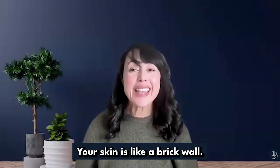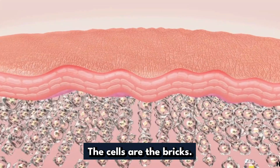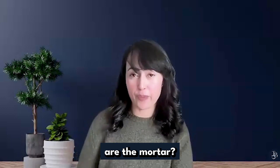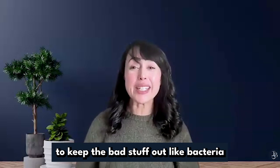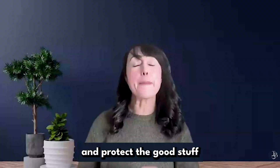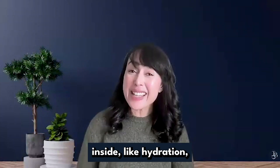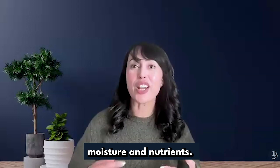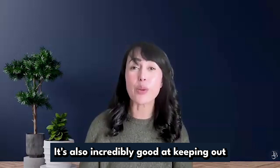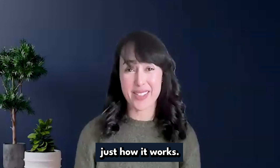Alright, your skin is like a brick wall. The cells are the bricks and the lipids — which are the natural oils in your skin — are the mortar. This wall is designed to keep the bad stuff out, like bacteria and viruses, and protect the good stuff inside like hydration, moisture, and nutrients. But here's the catch: it's also incredibly good at keeping out water. That's just how it works.